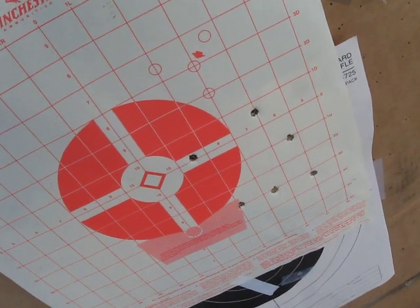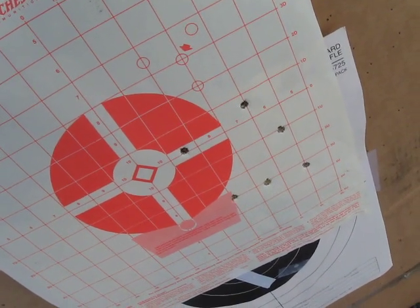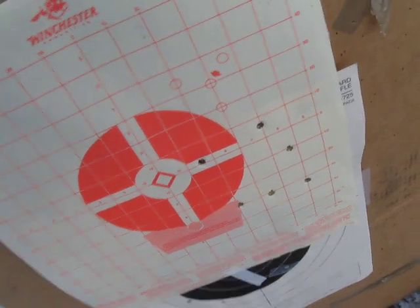So it's not the scope. It's definitely the gun. Thompson Center Icon. Unbelievable. I don't even know what to think about this right now.